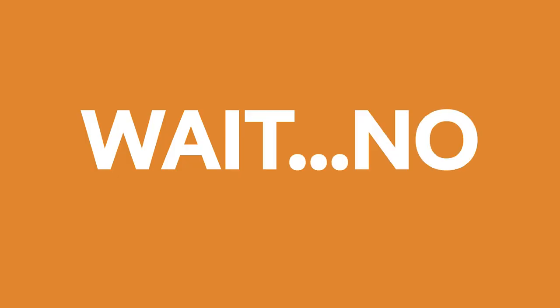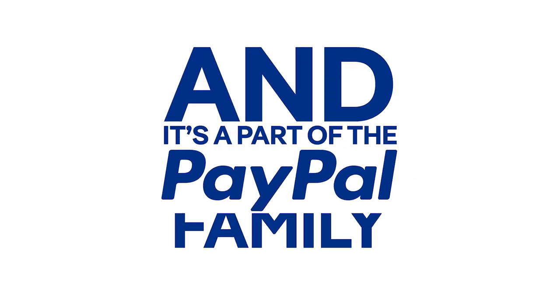This is how much Honey costs. Wait, no — Honey is free, and it's a part of the PayPal family.